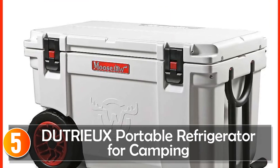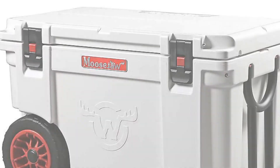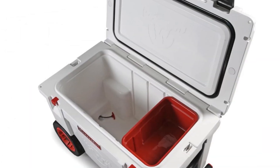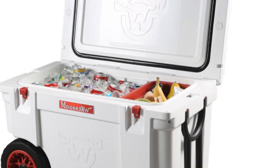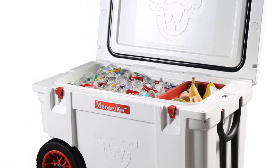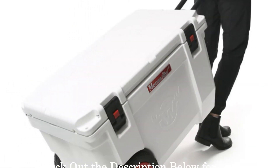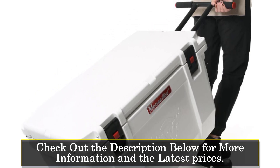Starting at number 5, the Dutriu Portable Refrigerator for Camping. The Dutriu Portable Refrigerator is a rolling hard cooler designed for camping and outdoor activities. With a 55-quart capacity, this cooler provides ample space to store food, beverages, and ice. The rolling feature makes it easy to transport, especially on uneven terrains.